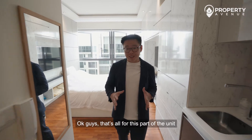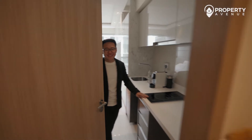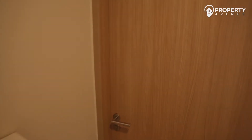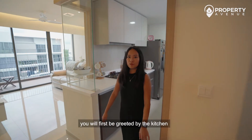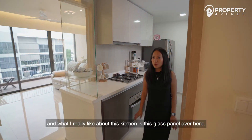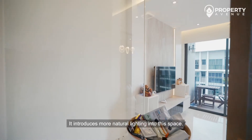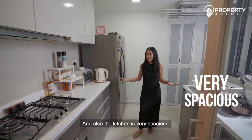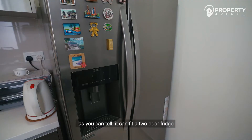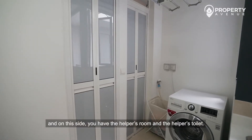That's all for this part of the unit. Now, welcome to the living area. What's really great about the kitchen is this glass panel, which introduces more natural lighting into the space. The kitchen is also very spacious — you can fit a two-door fridge. On this side, you have the helper's room and the helper's toilet.